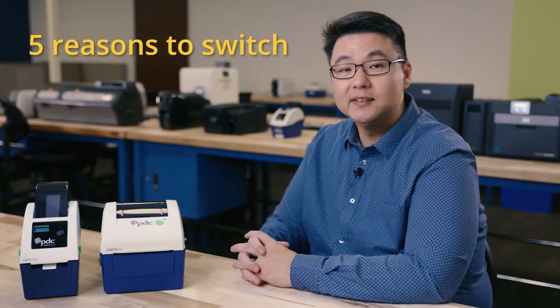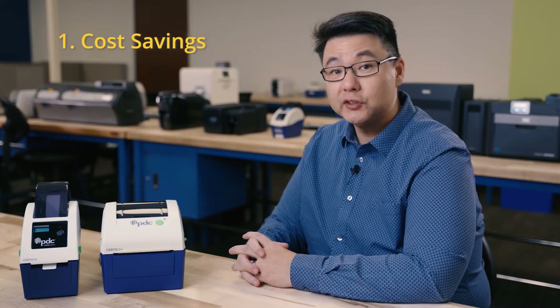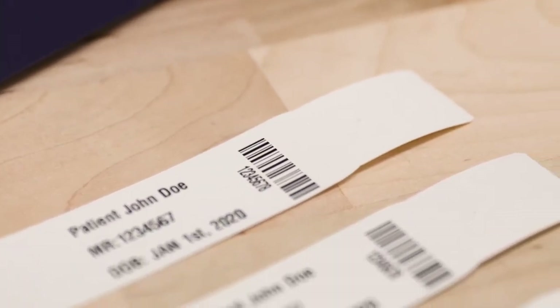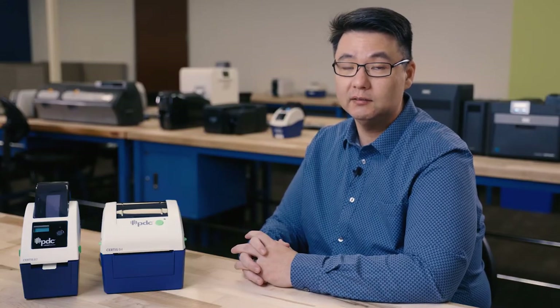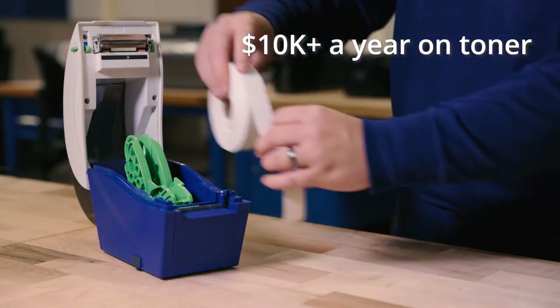Now let's go over the five reasons why you should consider switching to thermal printing in your healthcare organization. The first thermal printing benefit is cost savings. Laser printers require toner or ink, and barcode printing requires large amounts of black toner. So when printing high volumes of barcoded patient ID wristbands, your facility could go through toner at a high rate, which gets expensive. In fact, a single hospital can spend as much as $10,000 a year on laser toner.